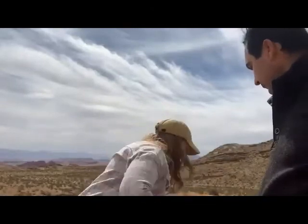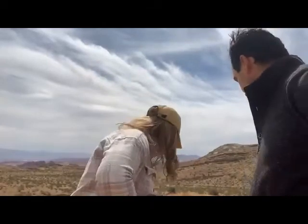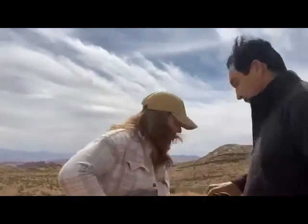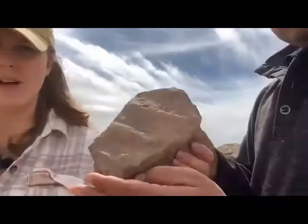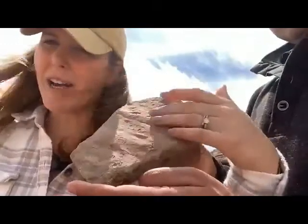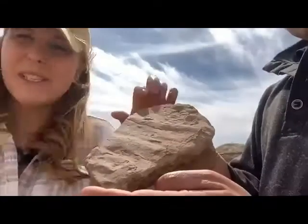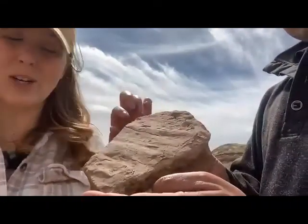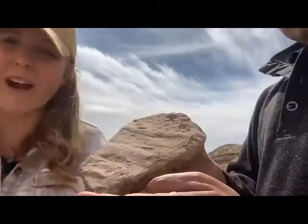Coming back, we also have ripples. You can tell we're on a beach or in shallow marine — there's water influencing that. These are called sedimentary structures, and these ripples tell us what the environment was like standing here 240 million years ago.